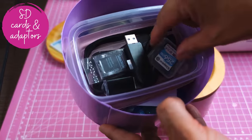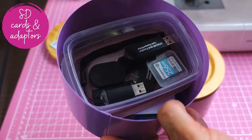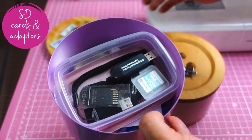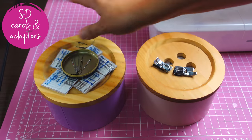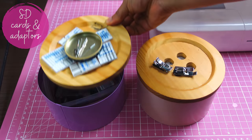In here I don't have anything sewing related — this is all about filming. Lots of SD cards and adapters and whatnot — just stuff for the camera. I always have it there because I always need it handy. As handy as the sewing things are, these things need to be handy as well.